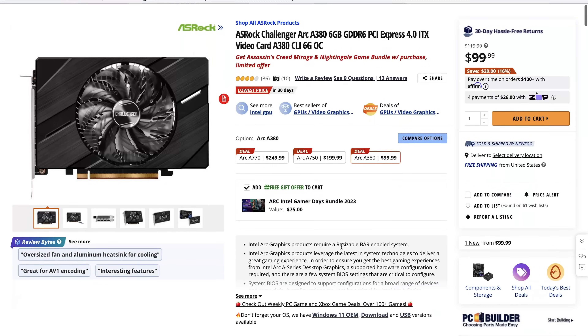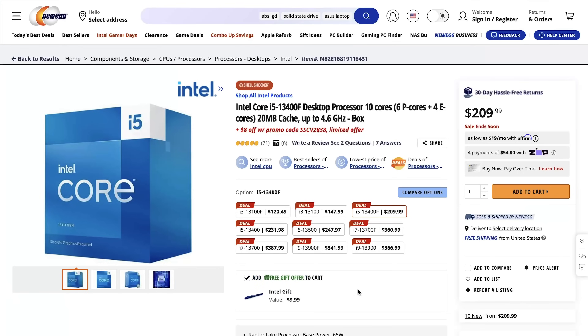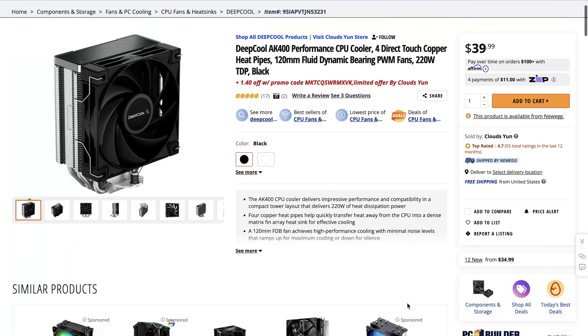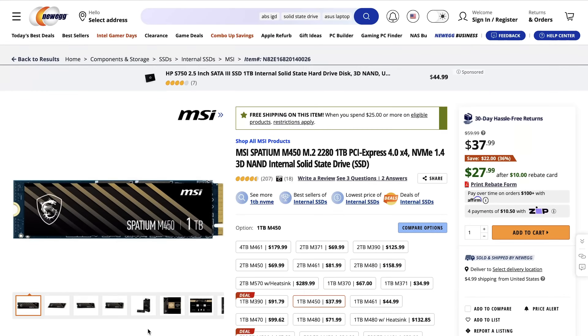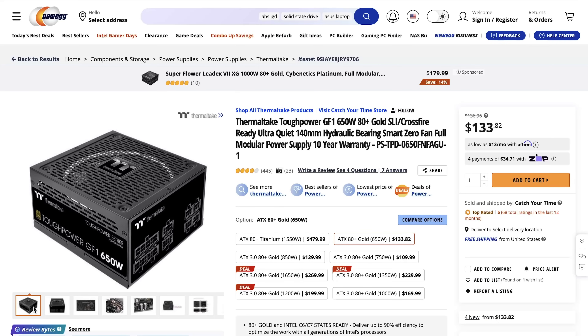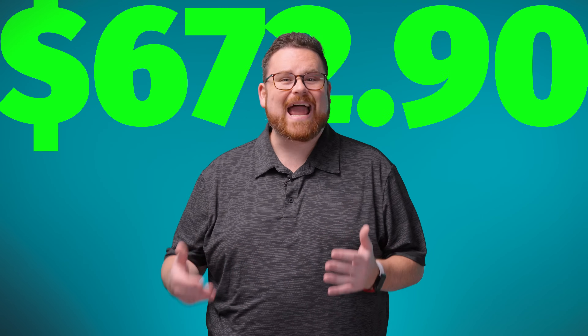We did a little thought experiment considering what a budget build with the A380 could look like. Using deals exclusively from Newegg, we pieced together a mini-PC featuring ASRock's A380 Challenger ITX GPU, a Core i5-13400F CPU, an ASRock B760 Pro RS Micro ATX motherboard, a Deepcool AK400 CPU cooler, 16GB of Patriot Viper Black DDR5, a Spadium M450 1TB NVMe drive, the Deepcool C-C560 mid-tower case, and a 650W 80-Plus Gold PSU from Thermaltake. Before the deals, this rig would cost $702.92 — but after deals and rebates, it comes to $672.90. Budget builds are back! And the A380 Challenger is a single-fan dual-slot ITX GPU, so you could make this build even smaller if you wanted to.